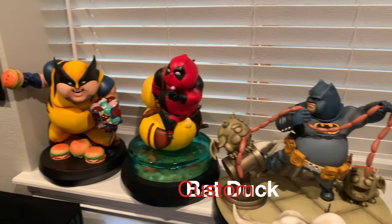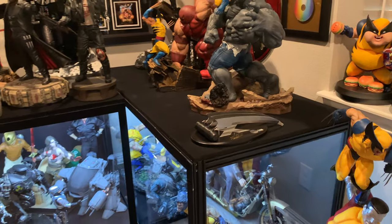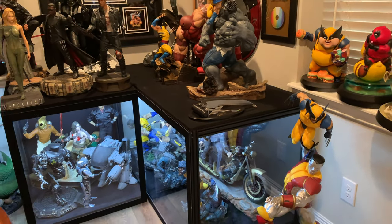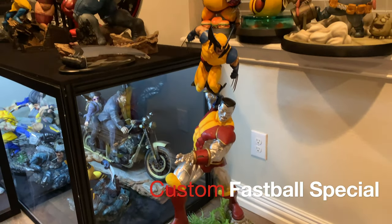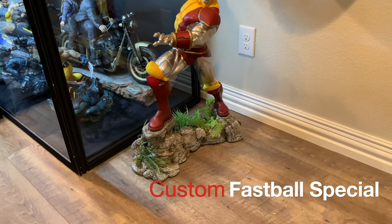And I have the same window situation going on here. So here's a farther-away view. And then below here, I have some custom risers coming for larger pieces. First one is the Fastball Special. If you'll notice, there is a different base than when I reviewed it.